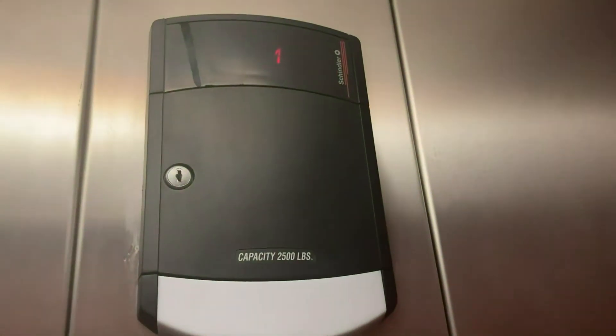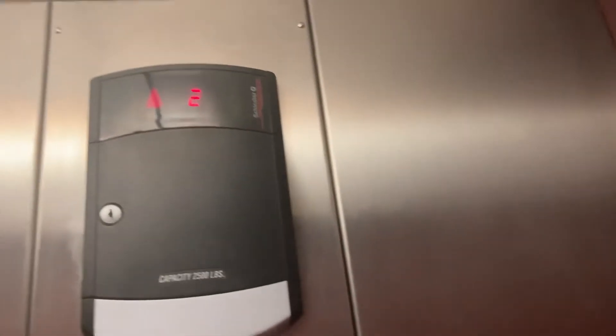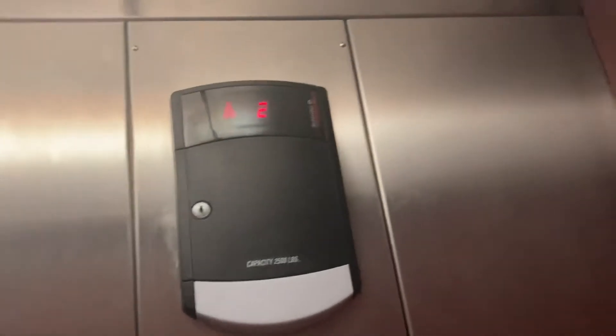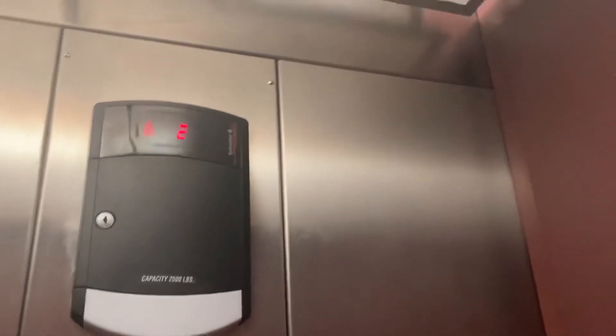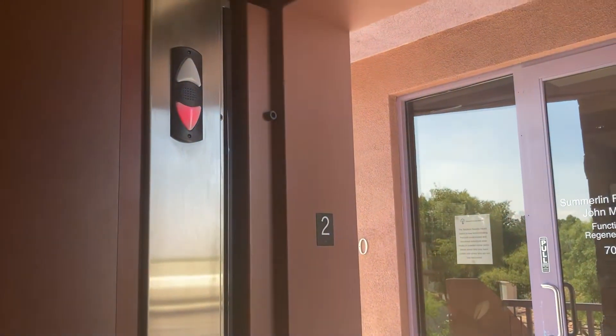All right, let's go up to two. Schindler does not work with the door closed. Oh, Schindler, you had one job. I gotta turn that thing down. You have one job.